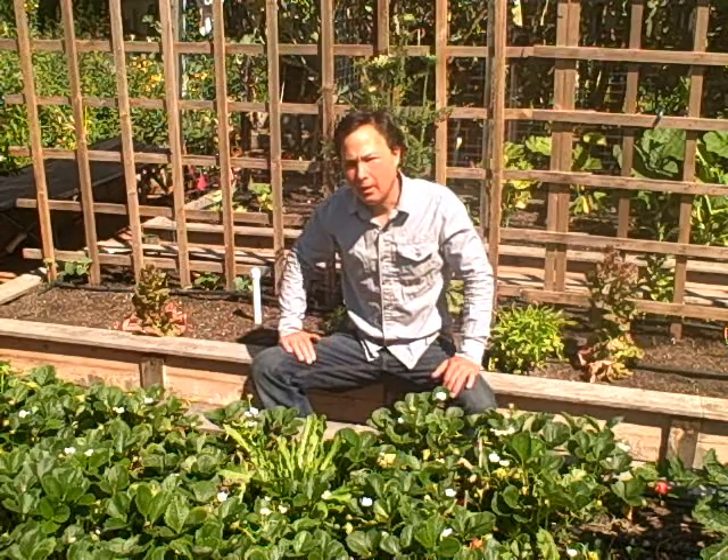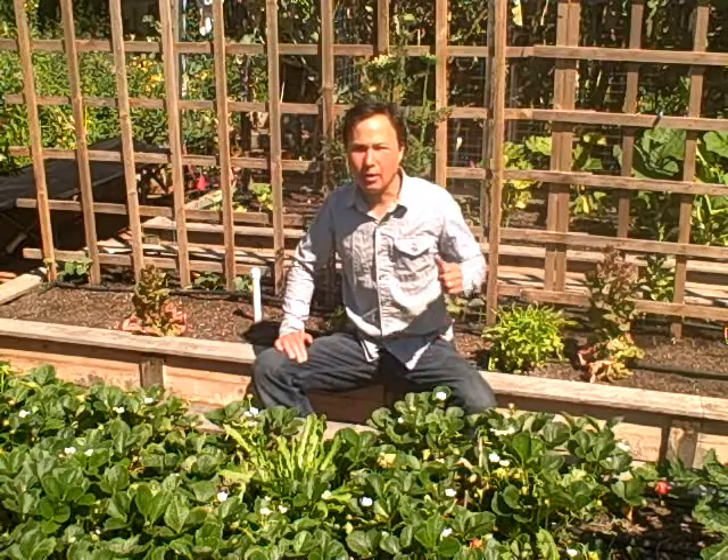This is John Kohler with growingyourgreens.com, today I have another exciting episode for you. I'm sitting in front of my strawberry bed, and I was inspired today to make a recipe using fresh picked strawberries and some other things around my garden. I could enter a contest called the Hot Raw Chef Contest. This video is the extended version — they made me cut it down to five minutes, but you're getting the full extended version. If you enjoy my videos, go to hotrawchef.com to vote for me.